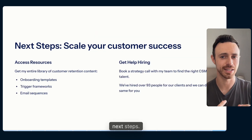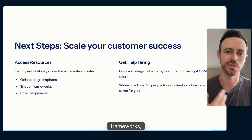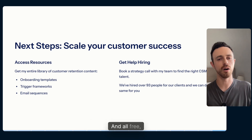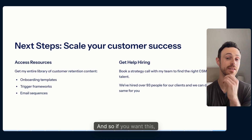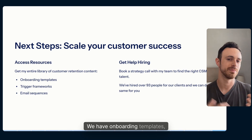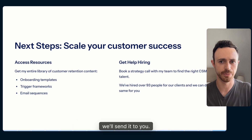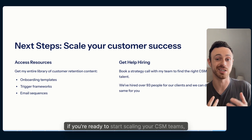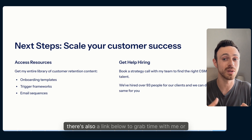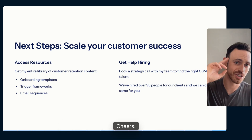Lastly, next steps: I've been building a library of customer retention tools, frameworks, and templates — all free. Click the link in the description and I'll share it with you. We have onboarding templates, email sequences, and KPI benchmarks. If you're ready to start scaling your CSM team, there's also a link below to grab time with me or someone on my team to chat. We can help.